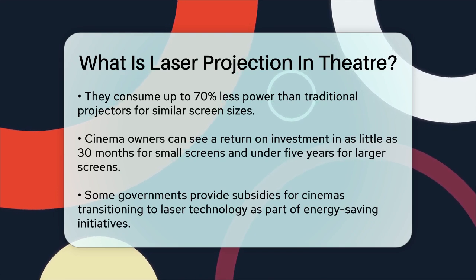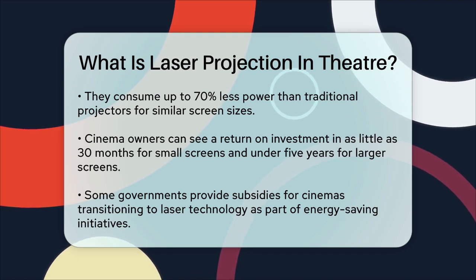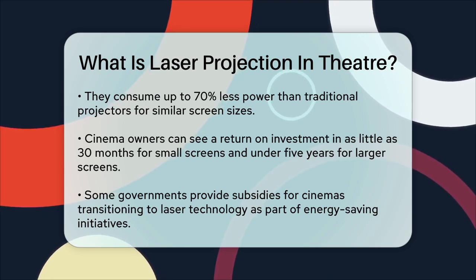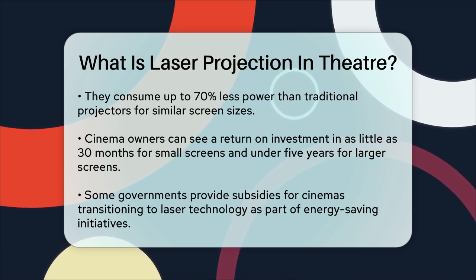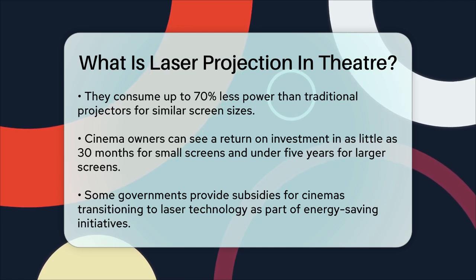Some governments offer subsidies for switching to laser technology as part of green and energy-saving initiatives. In summary, laser projection in theaters offers longer lifespan, lower maintenance, quieter operation, better picture quality, and significant energy savings. It's a technology that enhances the cinematic experience while being more environmentally friendly and cost-effective.